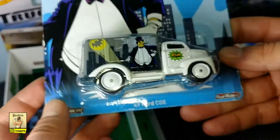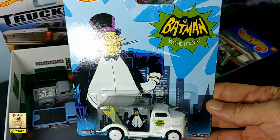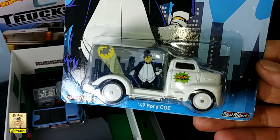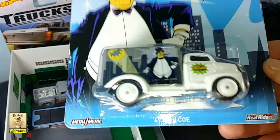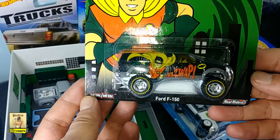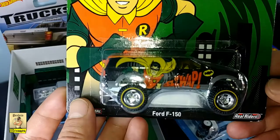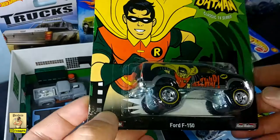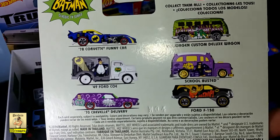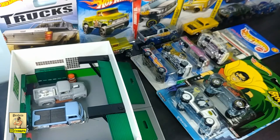Next up, another truck — this one's a Ford, the '49 Ford COE from the Batman Classic TV Series. This is a massive casting, all white with the Penguin on the side and the Batman logo on the door — full metal, of course, with real riders as it's part of the Pop Culture series. Another one from that same series — not sure if this goes under vans or pickups, but it's good for carrying goods and materials. This one has Robin on the side — another massive one done by Hot Wheels.